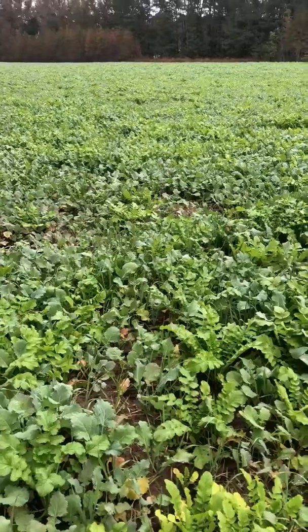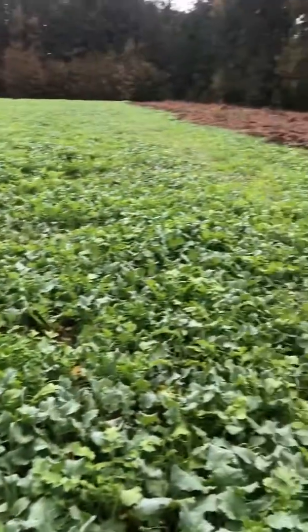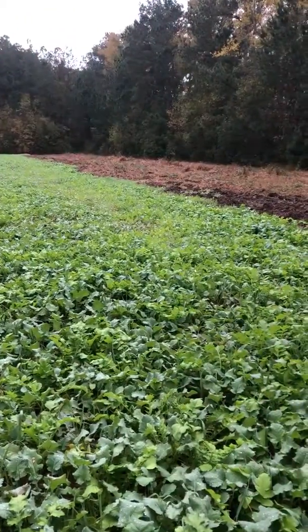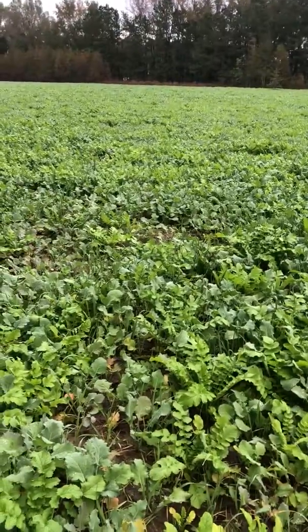I hunted this morning, didn't see a thing. They're starting to hit this along the edges — along this edge right here has all been chewed up. So they're getting into it. I don't see much evidence out in it that they're actually eating this stuff.